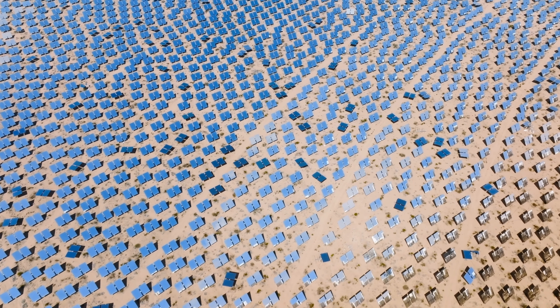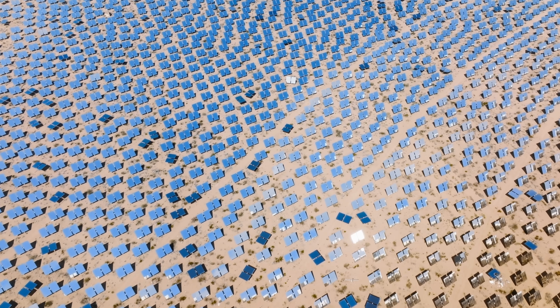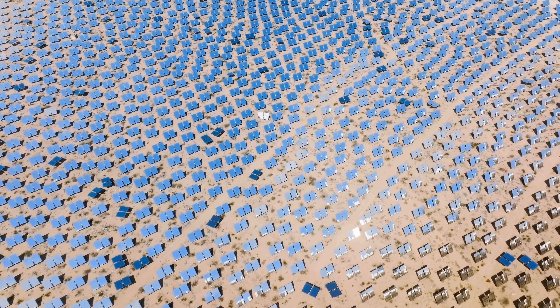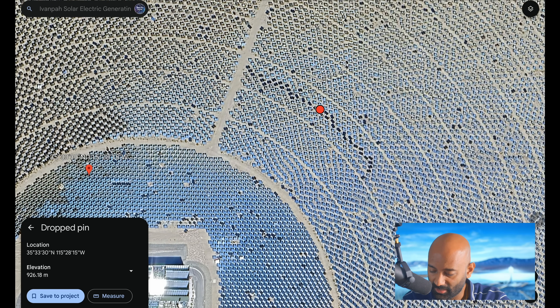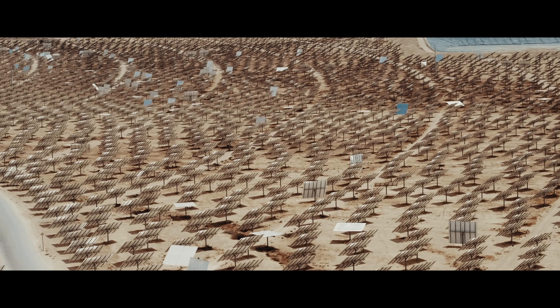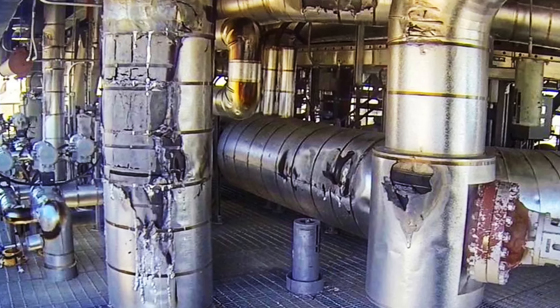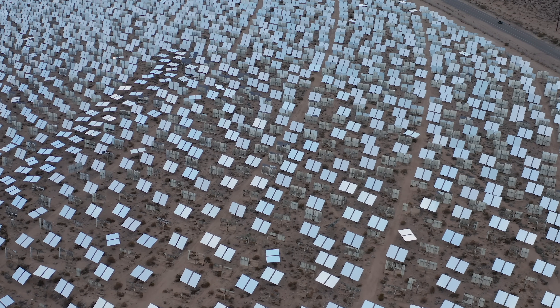One of the reasons Ivanpah failed to reach its targets year after year is because it's incredibly complicated. Every one of these heliostats has actuators, motors, and controllers to track the sun. If you zoom in, you can see mirrors that look out of place — heliostats that are not aimed correctly. That efficiency advantage of 40% versus 20% for PV depends on every one of those mirrors working correctly. In 2016, they had a fire at one of the towers because some mirrors were reflecting onto a different part of the tower rather than the collector on top. They had to shut the plant down for a couple of months to fix it.